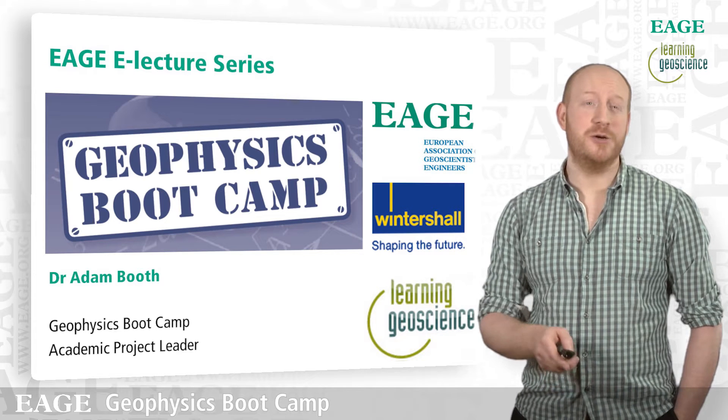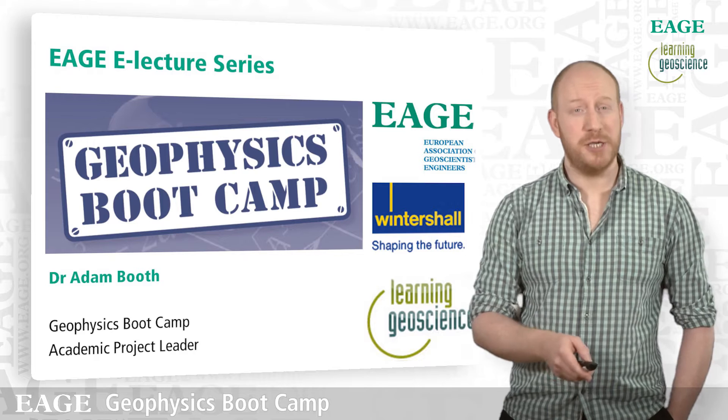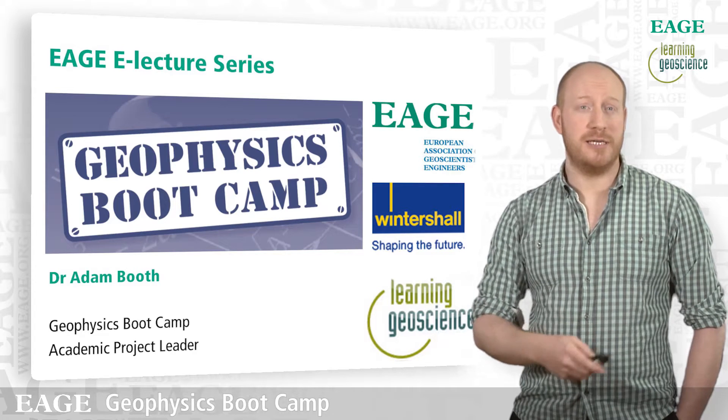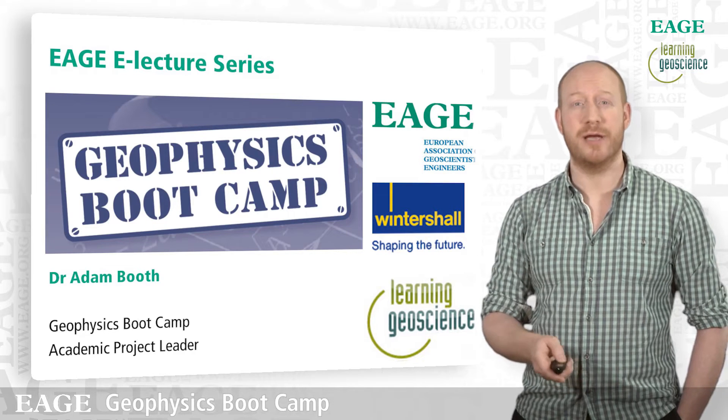Hi, and thanks very much for your interest in this talk. My name is Dr. Adam Booth. I am the Academic Project Leader of Geophysics Bootcamp. In the next few minutes, I'm just going to give you a brief overview of what you can expect to learn as a participant on what we think is a really unique training course that we call the Geophysics Bootcamp.